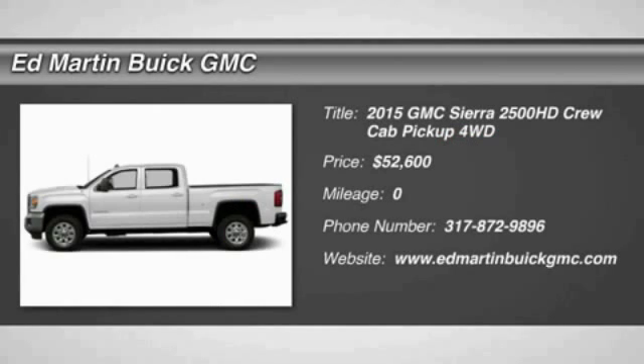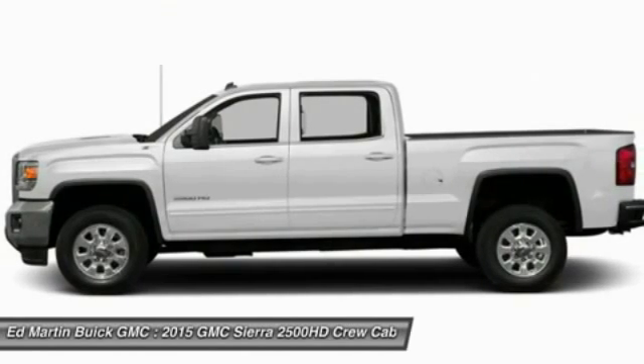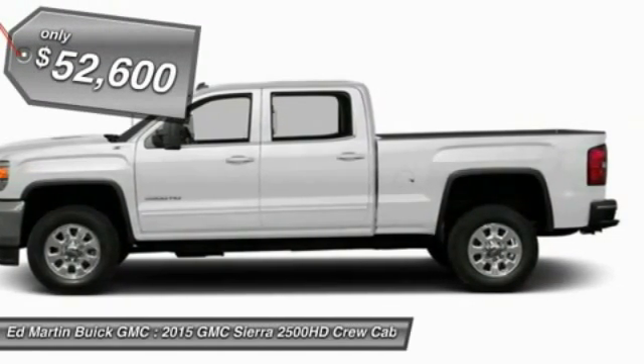The 2015 Sierra 2500 HD. The GMC Sierra 2500 HD has all your workhorse basics covered — no worries here — and is priced below $55,000.